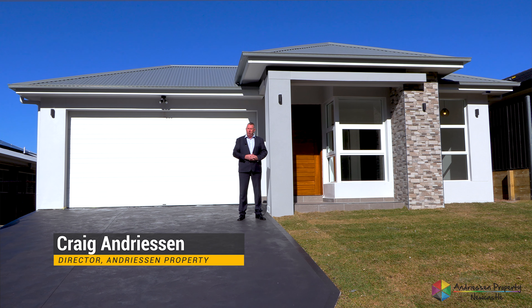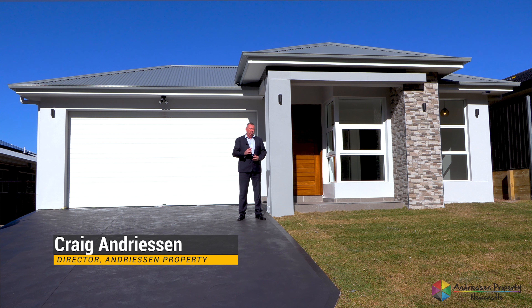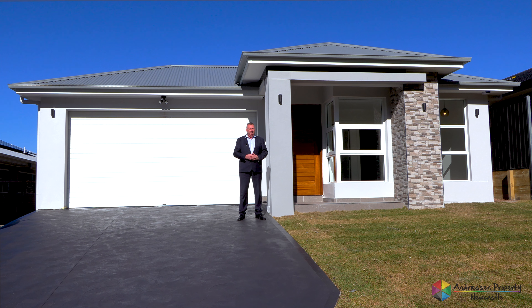Hi, I'm Craig Andreessen from Andreessen Property. Today I have something very special: a brand new home in the highly sought after Hartwood Estate at Edgeworth.